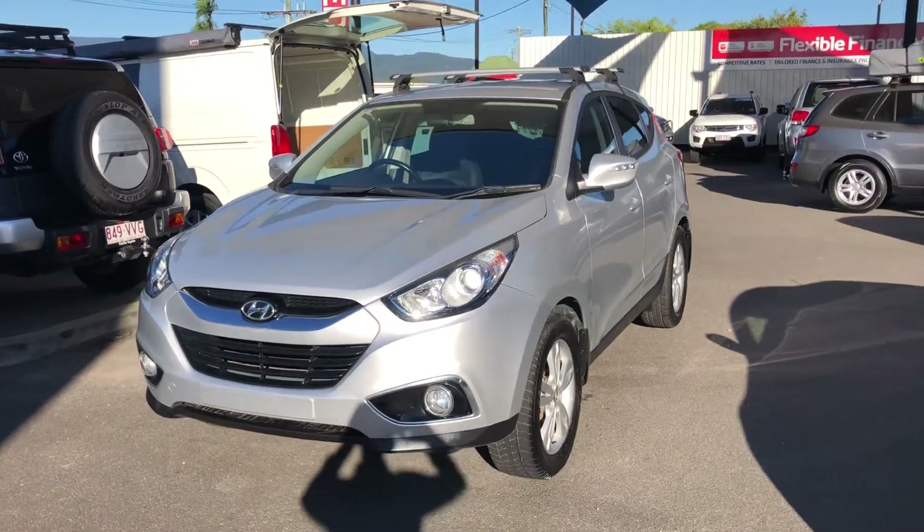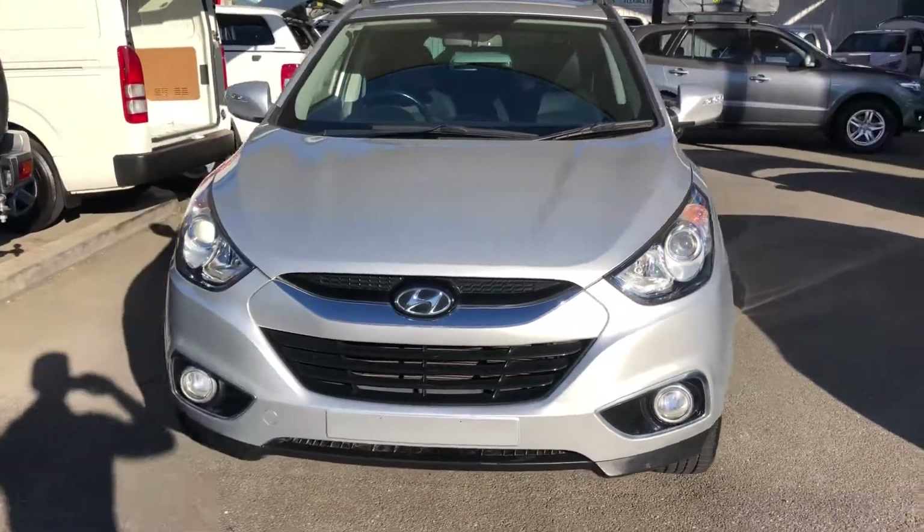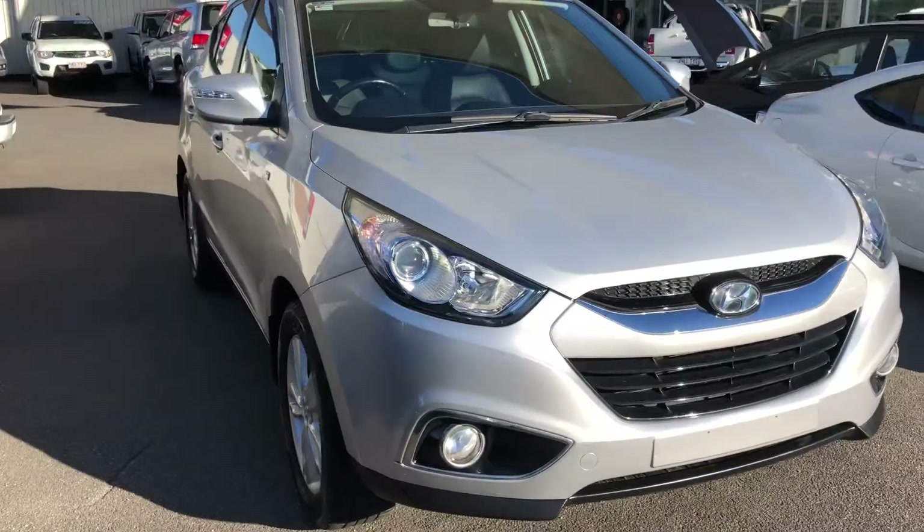Hi Amber, this is Luke from Pacific Toyota and Lexus of Cairns, just sending you through the video tour of our 2012 Hyundai iX35 SE, which is obviously a special edition.